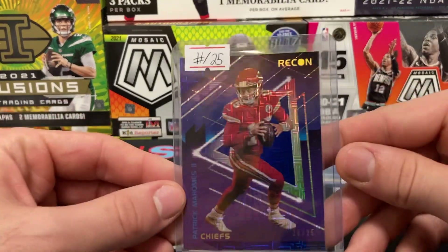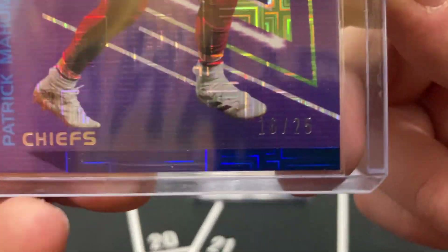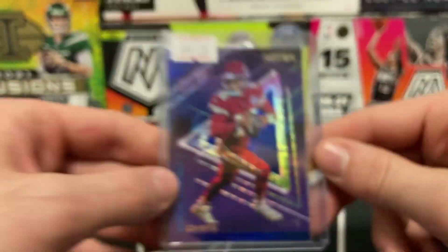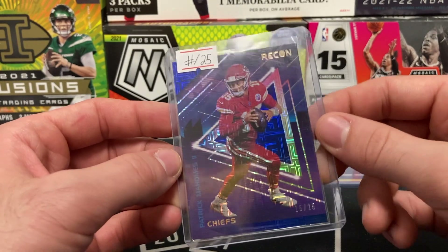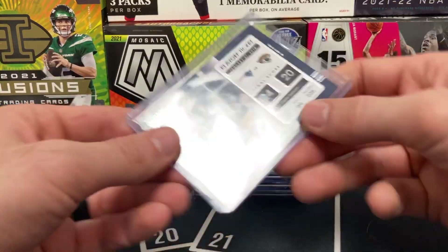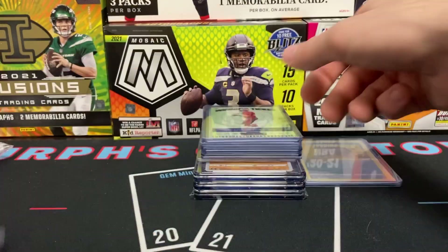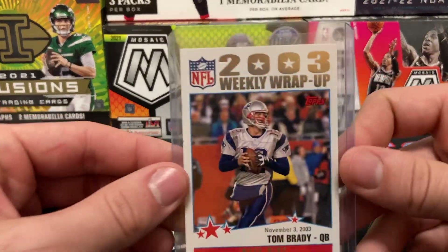We have a Patrick Mahomes out of Chronicles Recon numbered out of 25 — crazy thing about this, it is 16 of 25. One off of the jersey number. Only if it was 15 of 25! Then we've got a bunch of Tom Brady cards from both the Buccaneers and the Patriots.